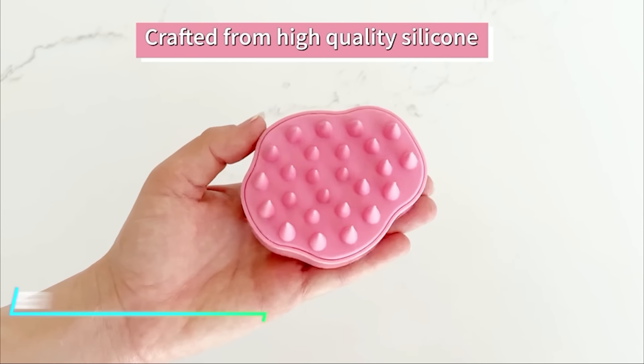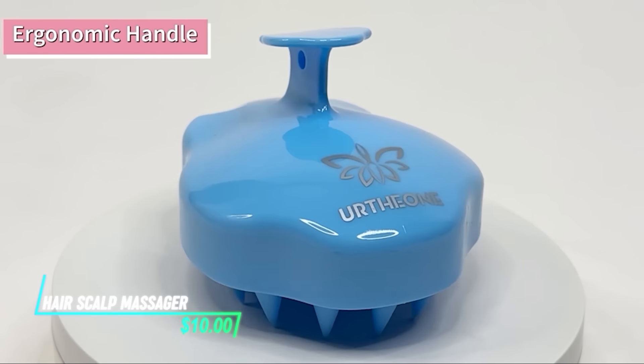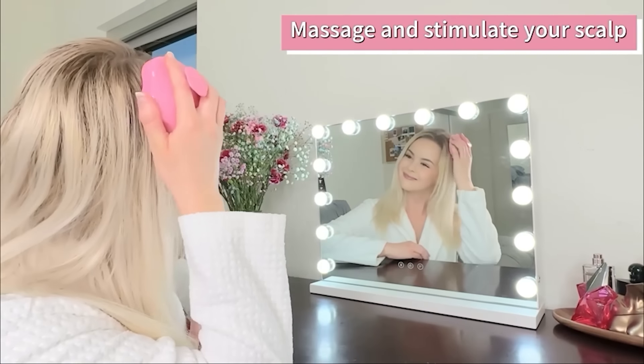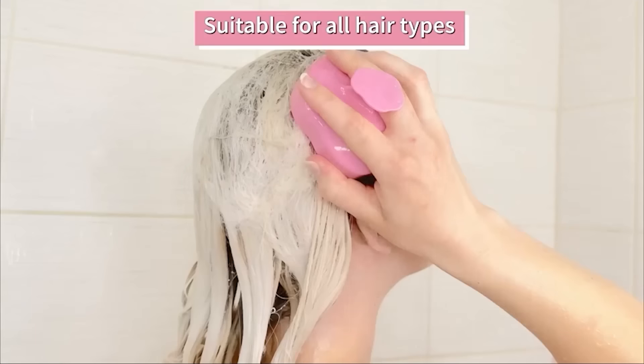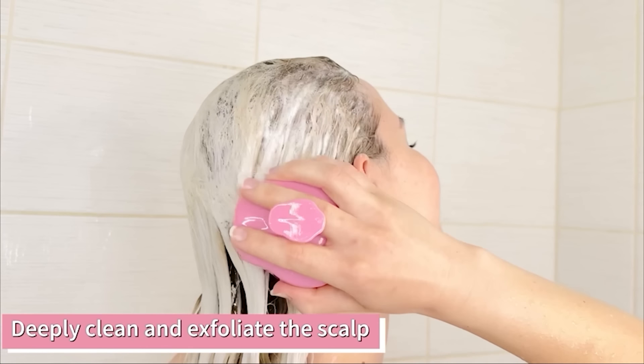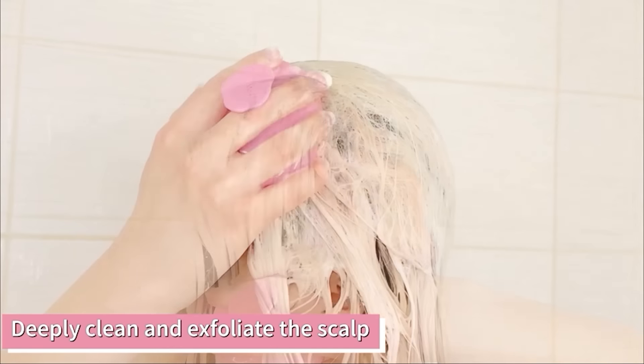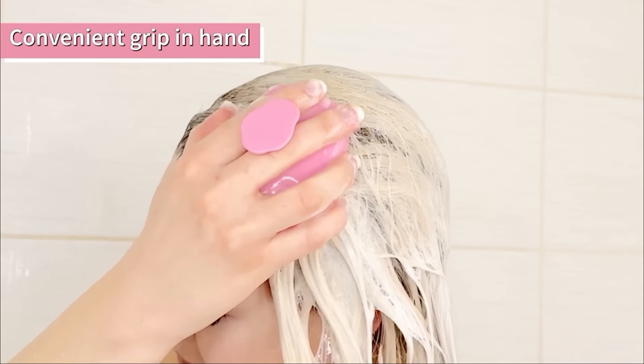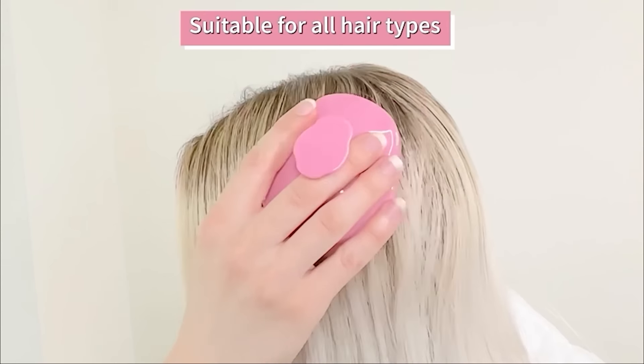This gadget massages the scalp to promote relaxation and improve circulation. It has soft silicone bristles that gently stimulate the scalp when moved in circular motions. The massager can be used with shampoo during hair washing to enhance cleansing and promote a soothing experience, and it's designed to help relieve tension and potentially improve hair health with regular use.